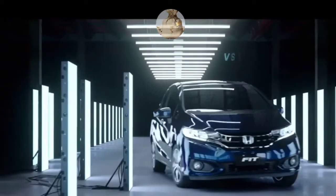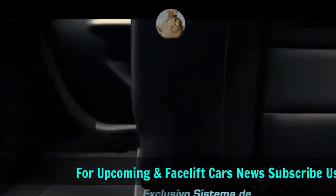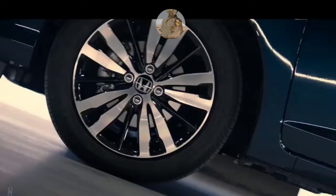The redesigned new 2020 Honda Fit significantly changes the front and rear designs with a sense of luxury and energetic nature. The new design emphasizes the length, strength, and dynamics typical of Honda cars.